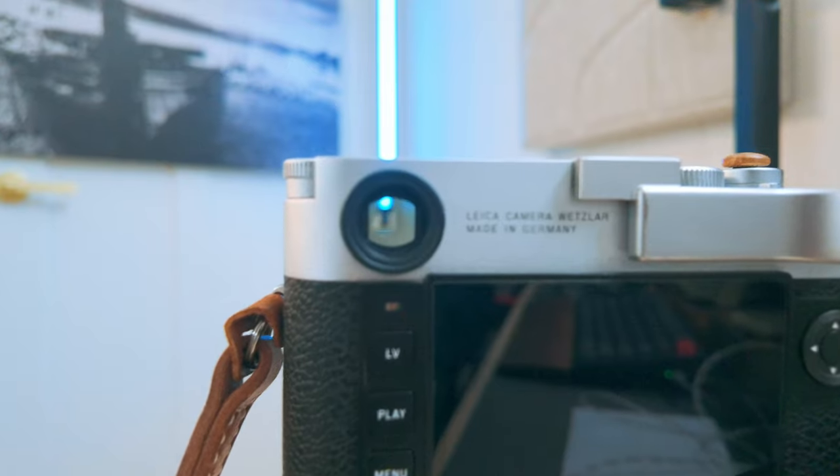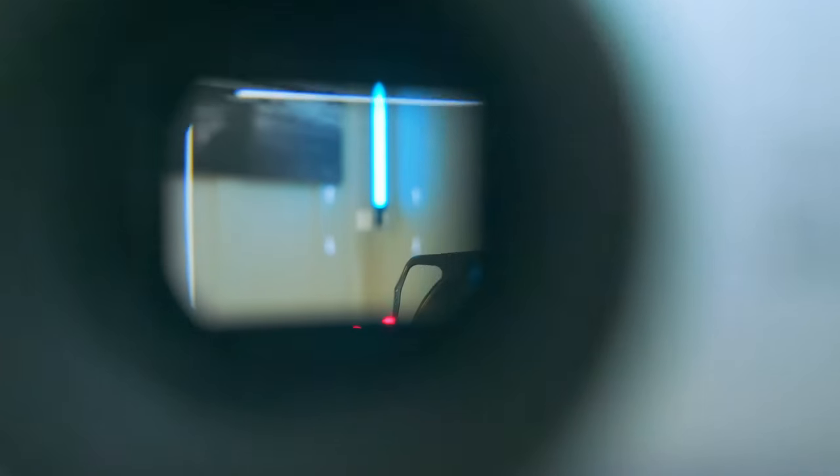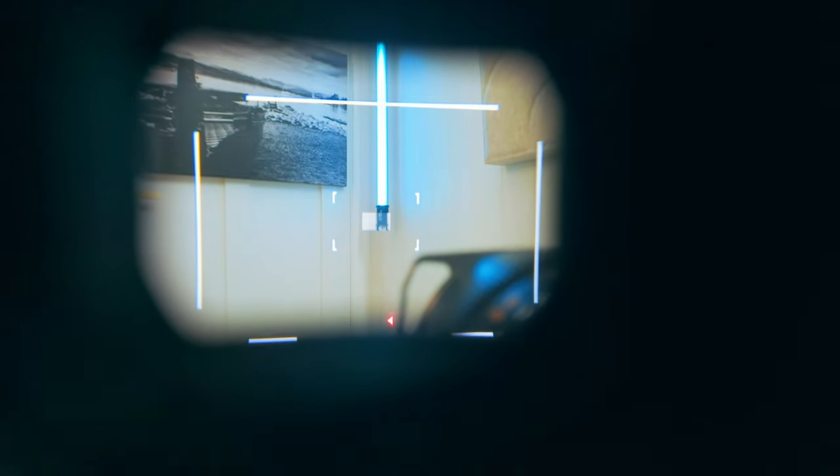The thing about shooting with a rangefinder is that it's optical — you experience your environment directly around you without some screen blocking your view of the scene and your lens. Leica's optical viewfinder is a freeing experience. Your perspective through the viewfinder is wider than what the camera sees through the lens, giving you more creative control over the final image.